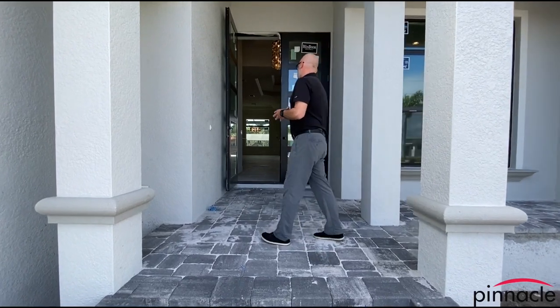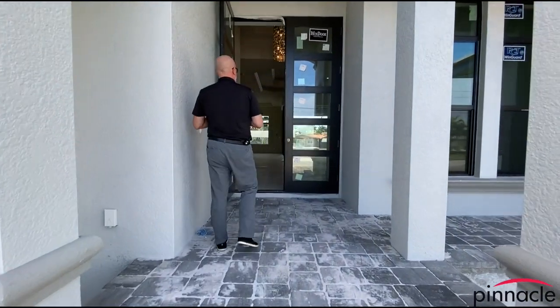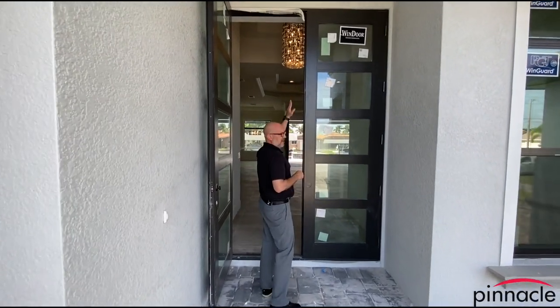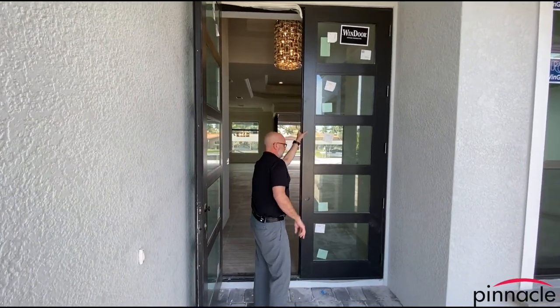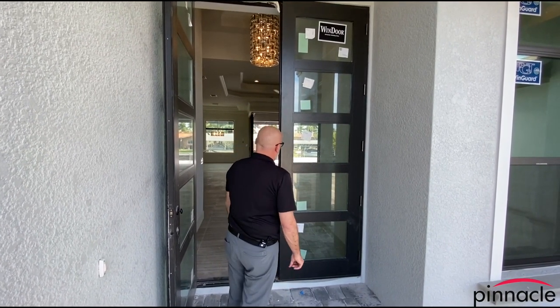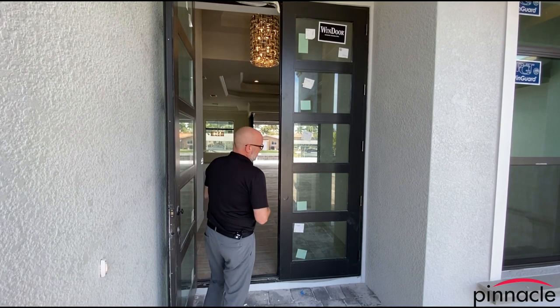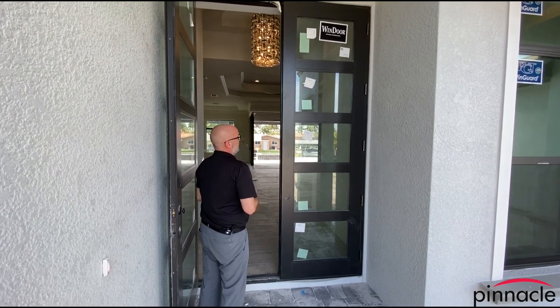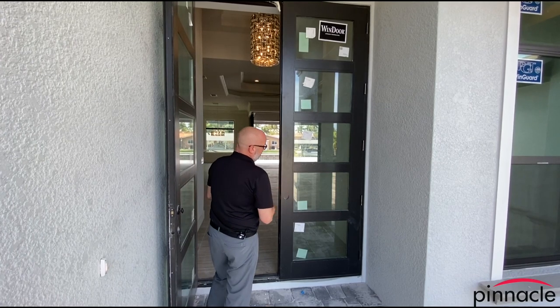Let's start through the front entry. We can see over here we have a nice 10-foot door — this is an aluminum door made by Wind Door. Typically you would see in our Tarpon model an 8-foot full-light door, and the customer upgraded to this door.